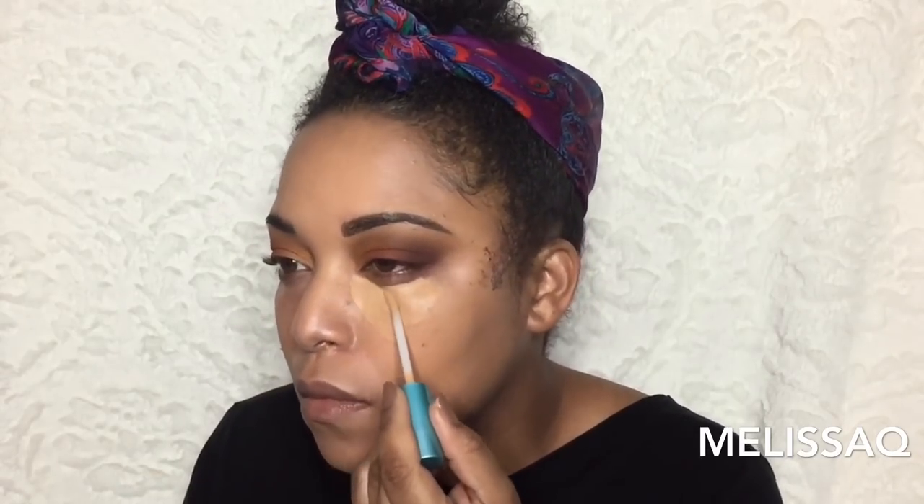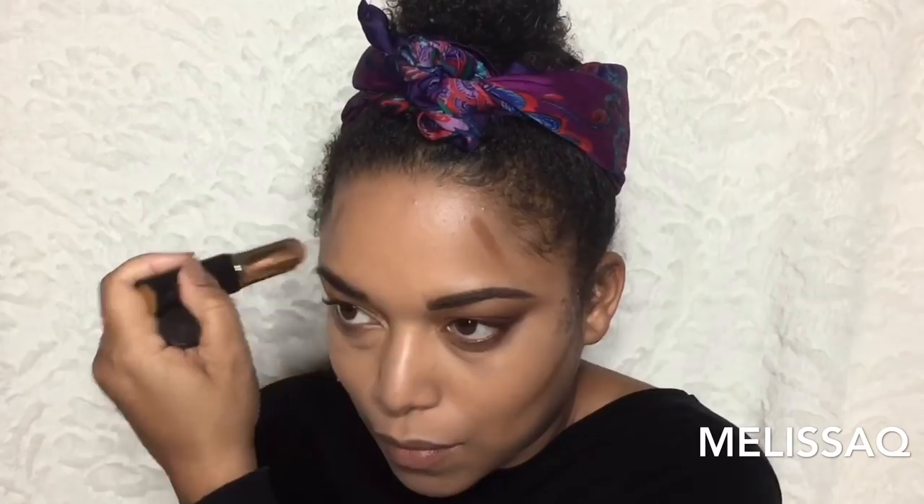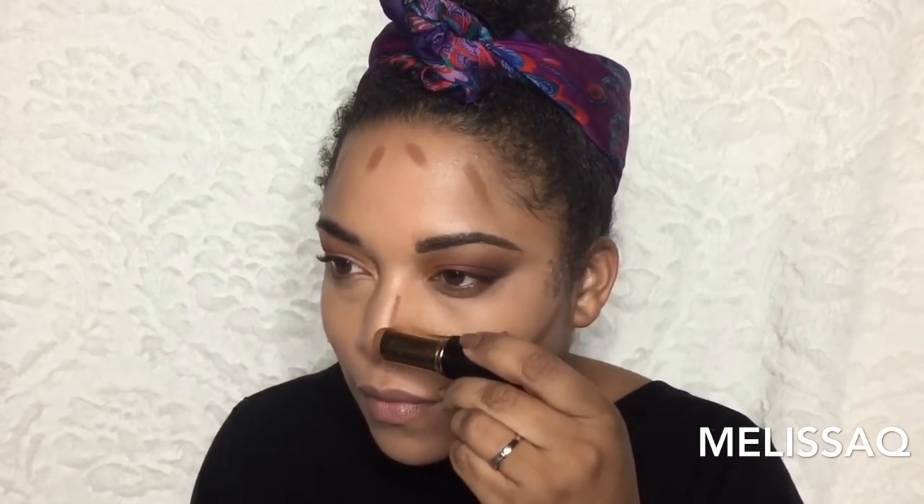Next I'm going in with the Beauty Bakery Cake Face concealer — this is a Black-owned business. I love this concealer; it is full coverage and fast drying, so as you can see I'm only doing one eye at a time. It gave me brightness and snatched my under eye — I'm just saying.